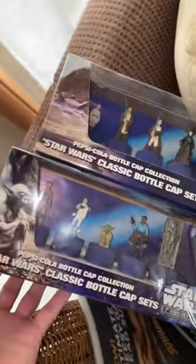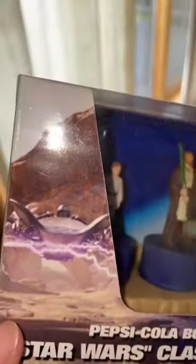I bought these back in Tokyo, Japan, back in 2017. Let me know if you have ever seen these — I think they were only in Japan.